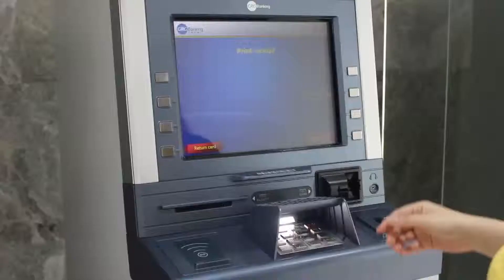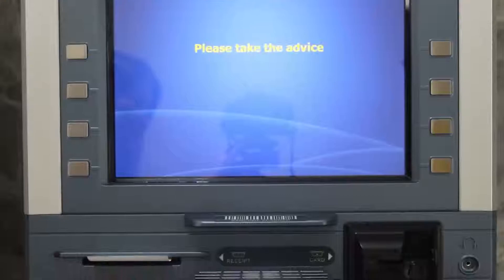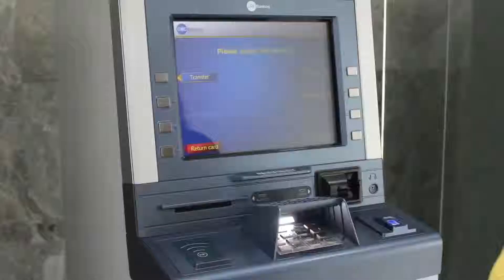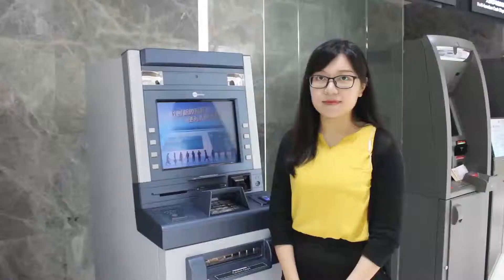We can also print the advice. Printing advice — please take advice. So the advice and the currencies are together here. Please take it. Thank you. Goodbye.